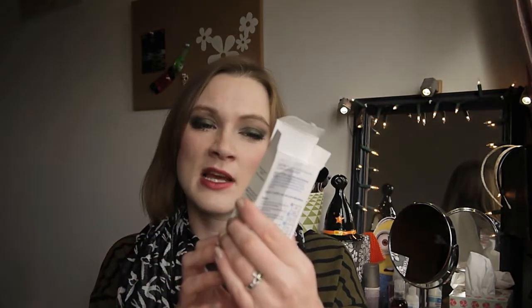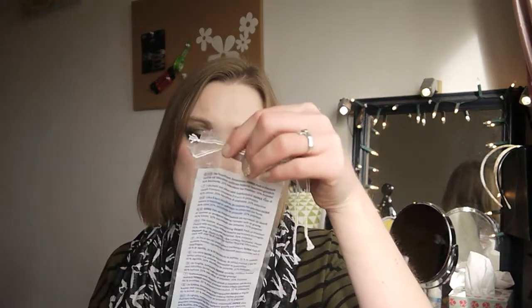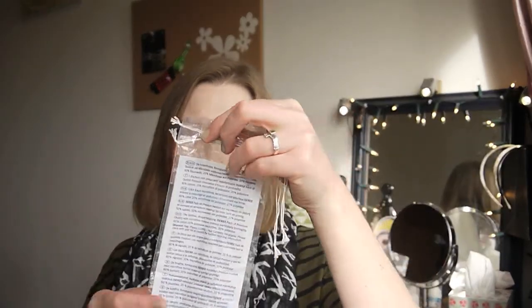I've finally used up the Biore Deep Cleansing Pore Strips. I'm not the biggest fan — I didn't notice a massive difference in the blackheads on my nose. I much prefer just using a good deep cleansing face mask, which tends to get rid of most of the gunk anyway. It was quite satisfying ripping them off when they dried, but I'm not sure I'd rush out to repurchase.